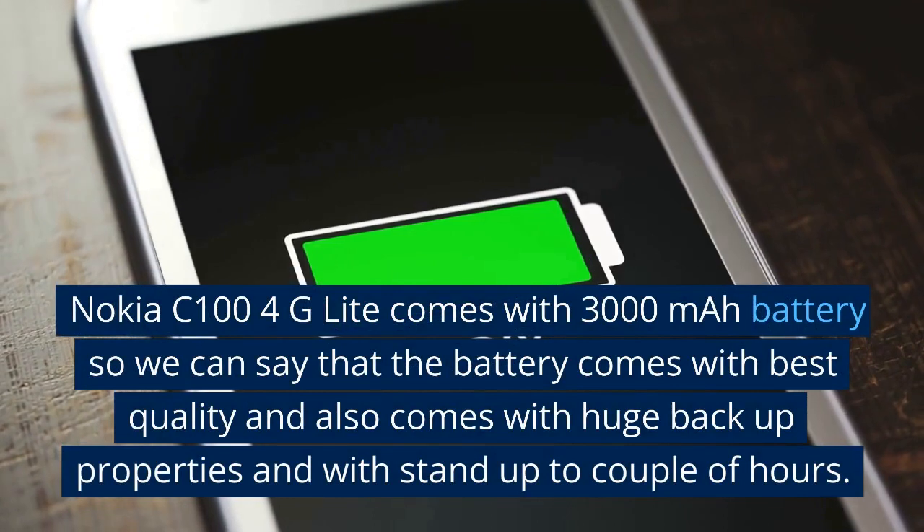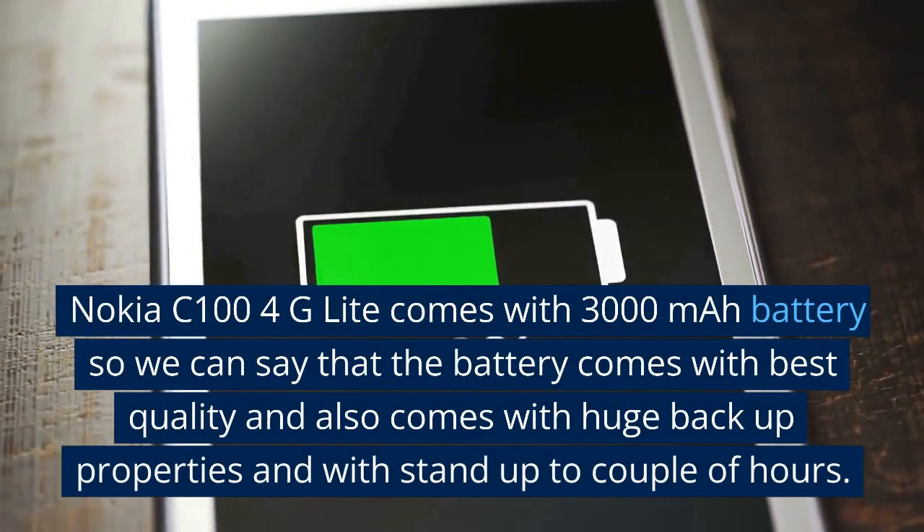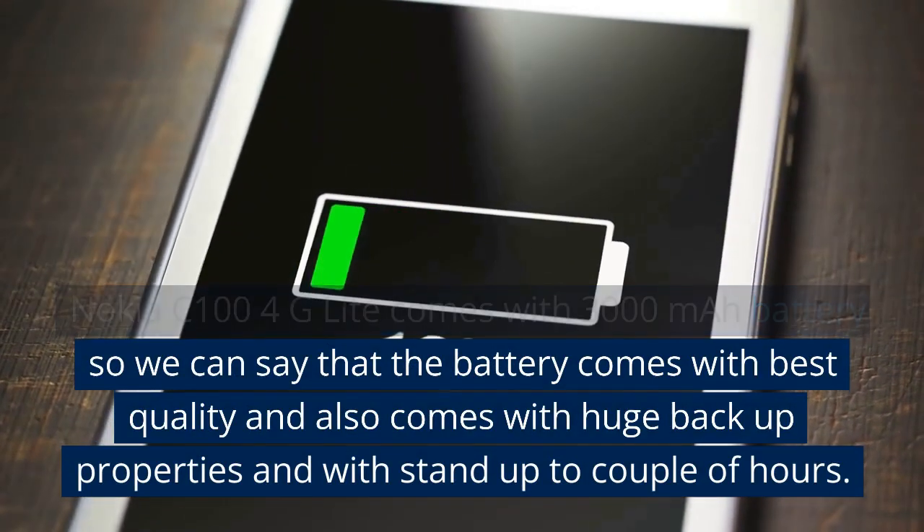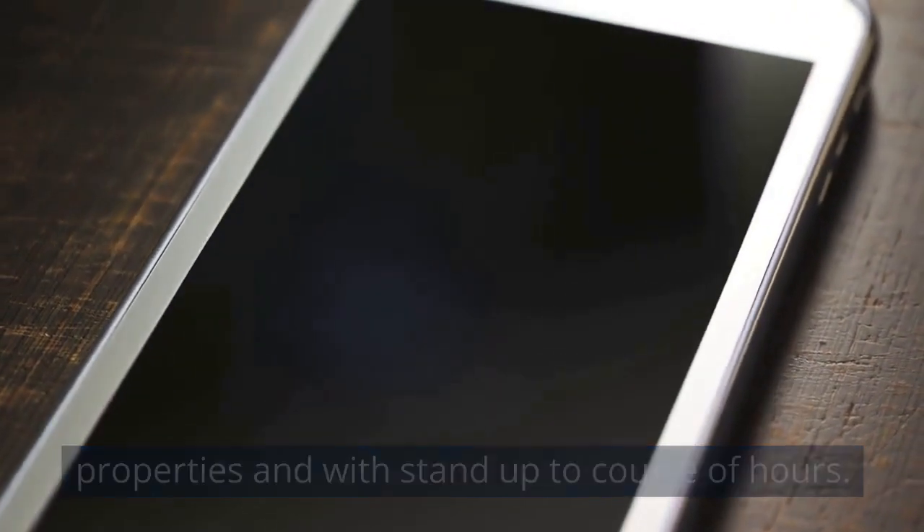Nokia C100 4G Lite comes with a 3000 mAh battery, so we can say that the battery comes with best quality and also comes with good backup properties, withstanding up to a couple of hours.